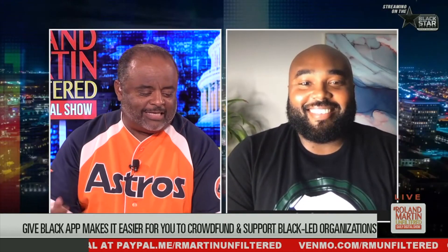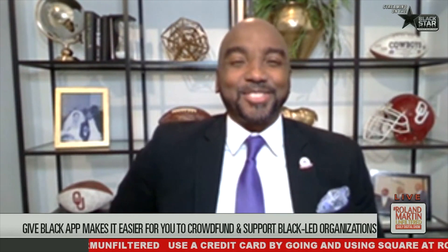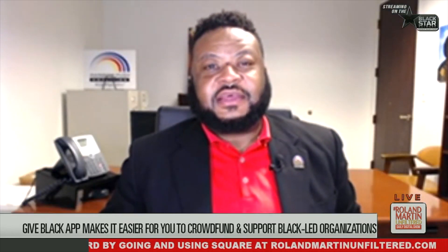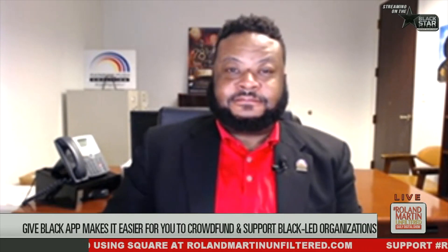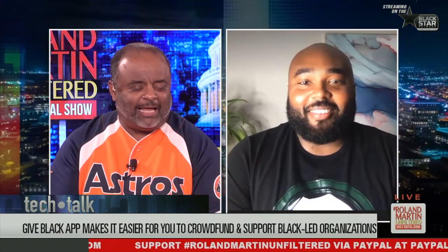We're repping the Astros — that's how we do it. Those folks from Oklahoma typically cheer for the Texas Rangers. Robert, your Braves are in the NLCS. Y'all still suck, but it's all good. All right, let's talk about it. David, explain the app.